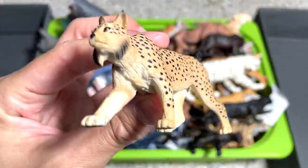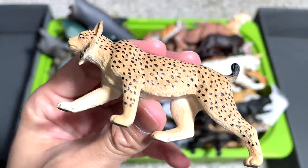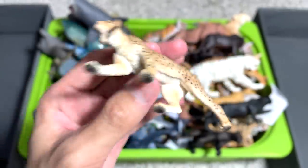Next, what is this? This looks like a Serval, I think. It's a beautiful, nicely detailed figure.